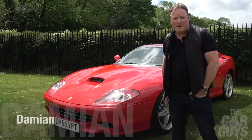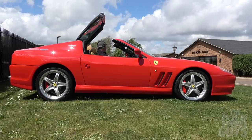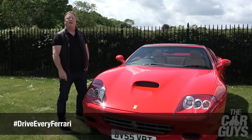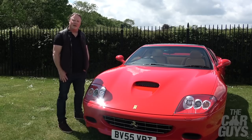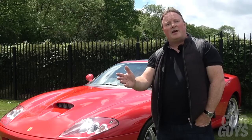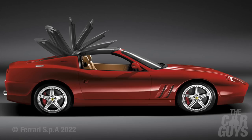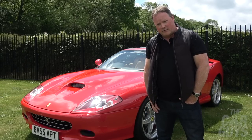Limited edition Ferrari alert. This is the rare and desirable Super America, a historic Ferrari name brought back in 2005 as an upgraded 575M with an innovative rotating roof and striking good looks. This week on Drive Every Ferrari I've been given the keys to this 1,800-mile GTC T-Pak equipped Rosso Corsa example, currently for sale at Bell Sport and Classic and owned by Car Guys viewer Tony.